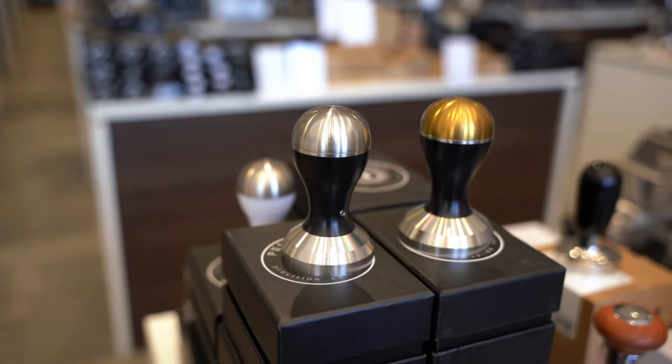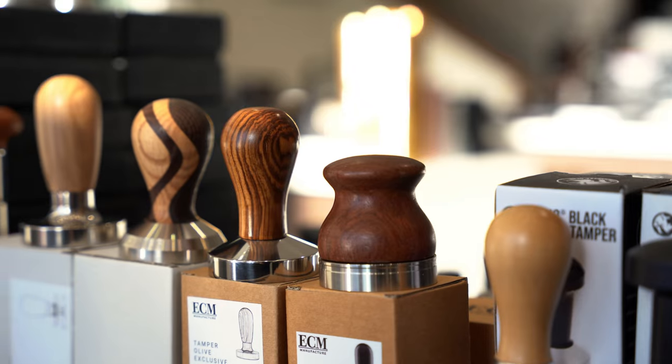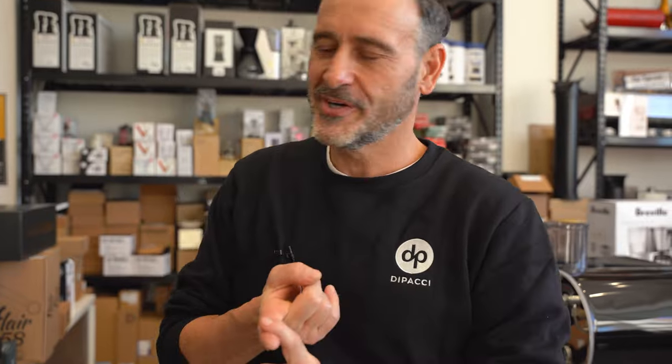Accessories — an amazing array of accessories. We do all the Pesado, Lama Zocco, we do Rhino Wares, we have the Precision brand. We have all the latest and greatest coffee toys, all the stuff that's on trend.